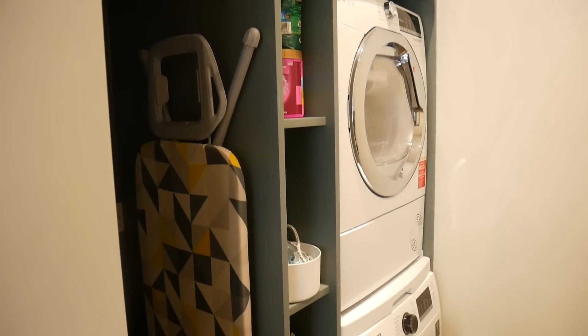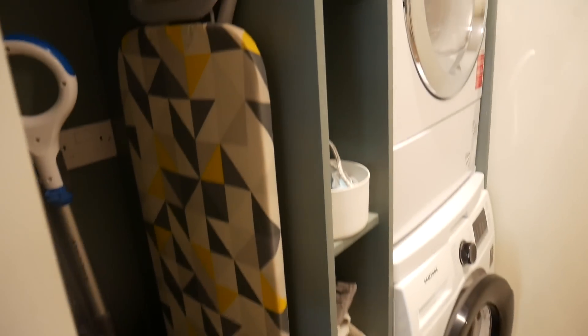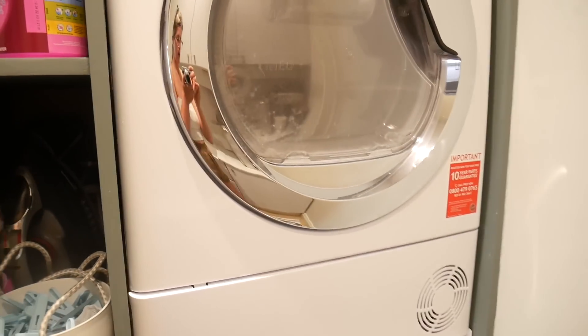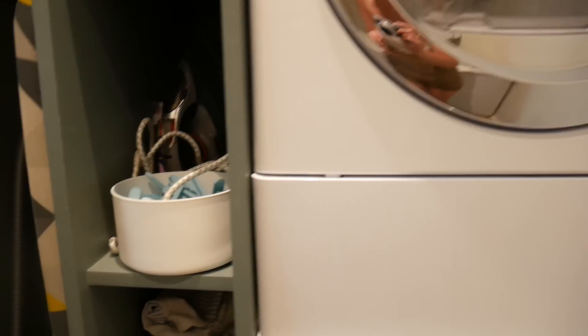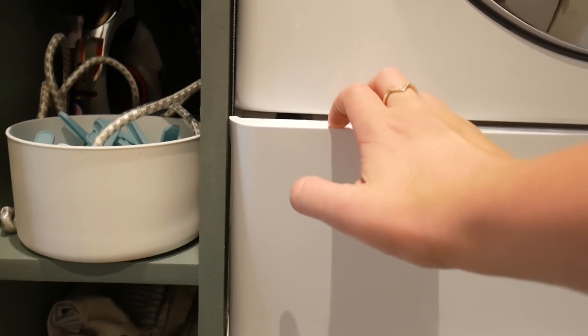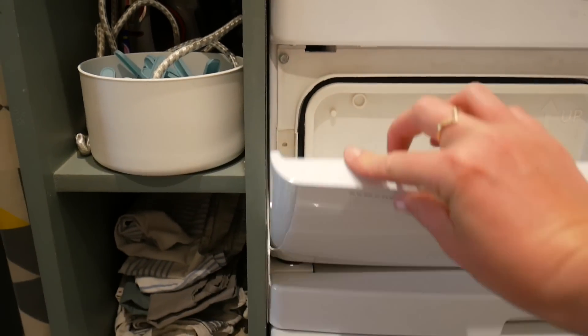Whilst we're talking about the utility room — we did bespoke carpentry to house the double-stack laundry and all our mops and brooms, and the spacing either side of the washing machine is exact to the millimeter. I just wish I'd had a little more wiggle room because on our tumble dryer there is a vent you have to pull off to drain out the water — it's a heat condenser tumble dryer, not vented — and it's just a real fiddle. So if you're doing bespoke carpentry for appliances, definitely give a little bit of space for ease, function, and the heat they give off.